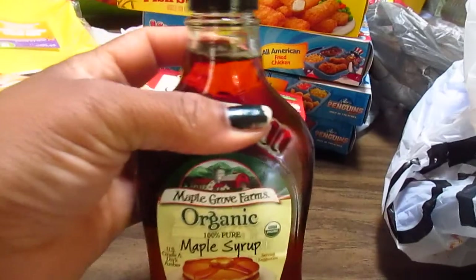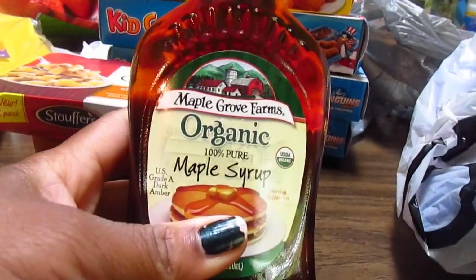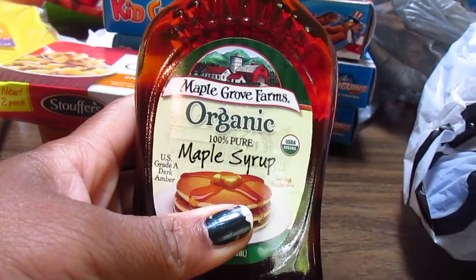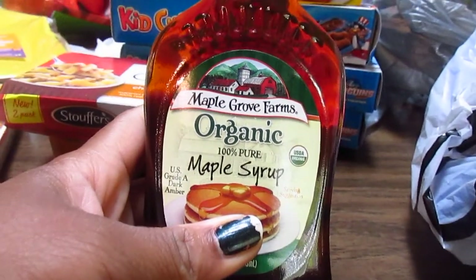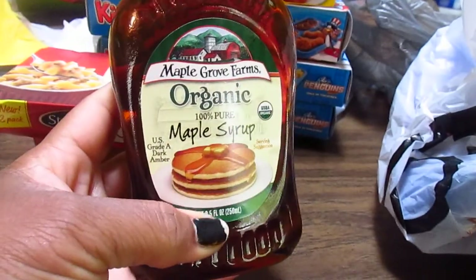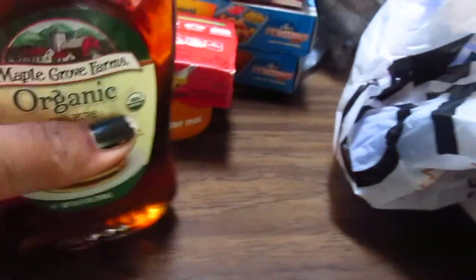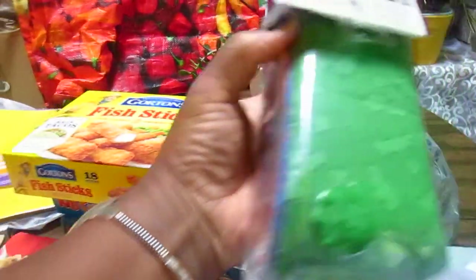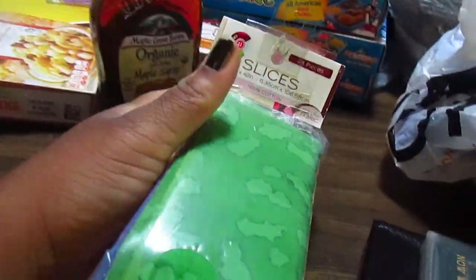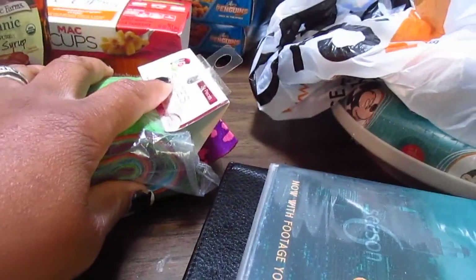One more food item - maple syrup. I got this at a really good price, under six dollars, and this is 100% organic from Walmart. It's hard to find maple syrup at a price like that so I thought that was a great deal. I've actually been buying organic syrup and this fit perfectly because I ran out, especially since I'm buying all these breakfast waffles and things for him.